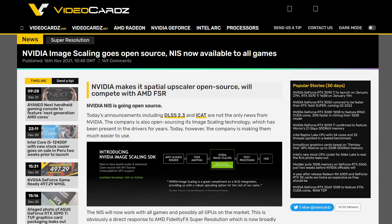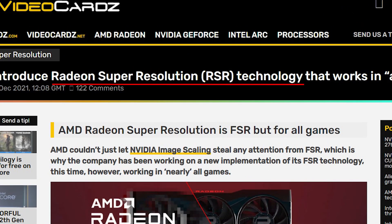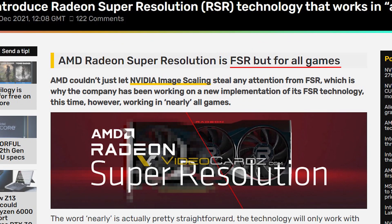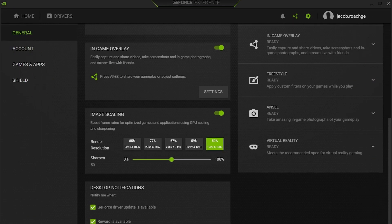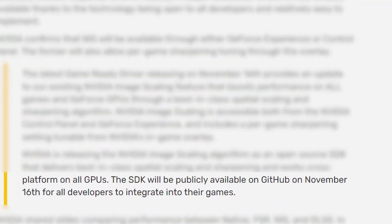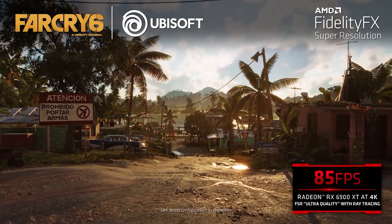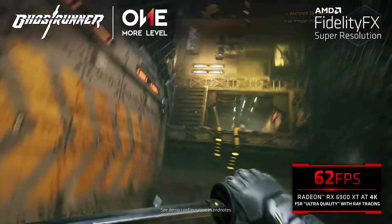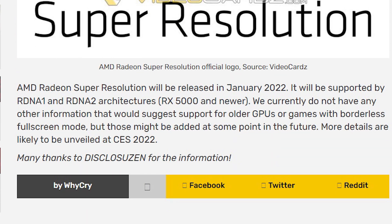NIS is made to work with any game and any graphics card, which prompted AMD to respond. AMD is now preparing RSR, also known as Radeon Super Resolution. Just like NIS, it will work in all games and won't require any game developer support, working independently through a Radeon driver. While NIS also requires driver activation, it additionally requires game developer support to integrate the feature into the game. This gives AMD an upper hand. RSR requires full screen mode to work in games, though it's not yet known if it will support windowed full screen. RSR will be released in January and will work with RDNA 1 and RDNA 2 based graphics cards.